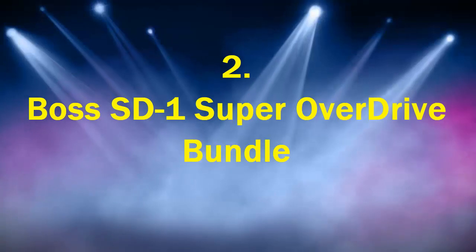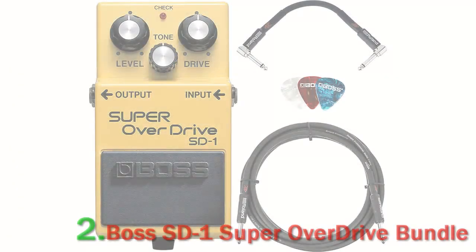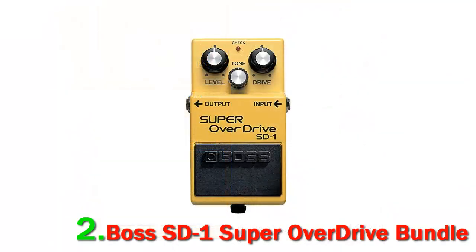Number 2: Boss SD-1 Super Overdrive Bundle. The Boss SD-1 Super Overdrive Bundle with Instrumental Cable is one of the best overdrive pedals available to buy on the market. This overdrive pedal features smooth and warm overdrive tones and is a must-have.